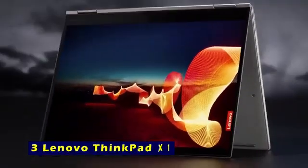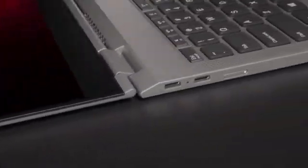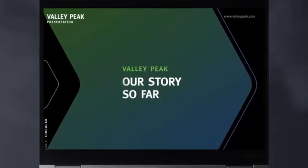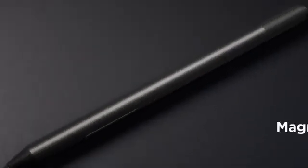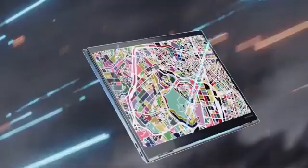At number 3 is the Lenovo ThinkPad X1. The Lenovo ThinkPad X1 combines premium craftsmanship, robust performance, and unmatched versatility, making it a top-tier choice for professionals, students, and creatives. Weighing just 2.54 pounds, its carbon-fiber top and magnesium-aluminum bottom offer durability that meets MIL-STD-810H military standards. Whether in laptop, tent, stand, or tablet mode, this 2-in-1 marvel adapts seamlessly to your needs, enhanced by the Lenovo Precision Pen for precise sketching and note-taking.